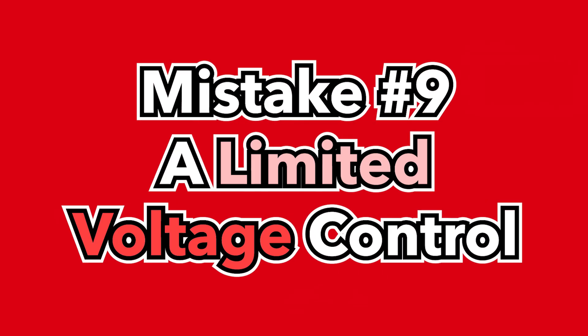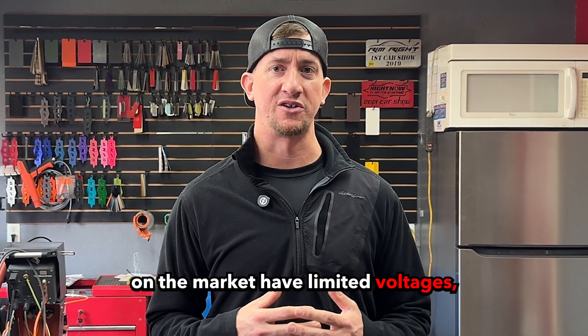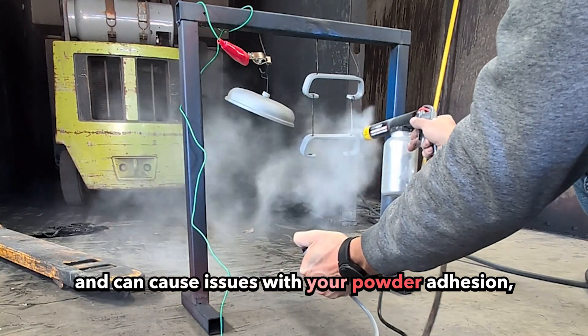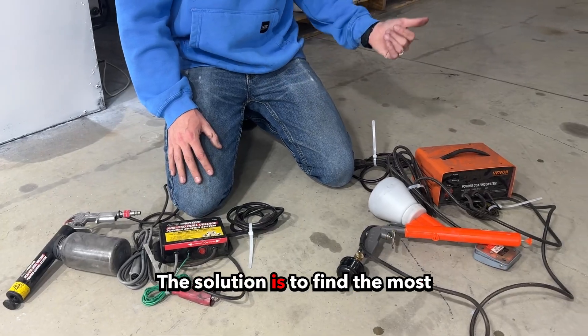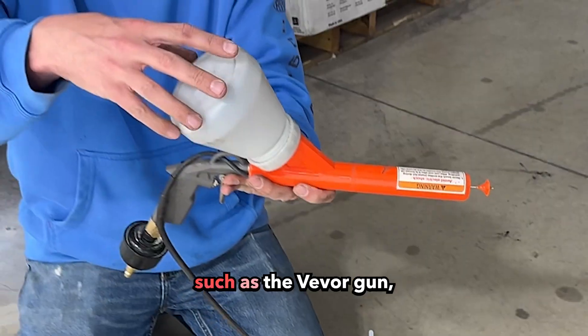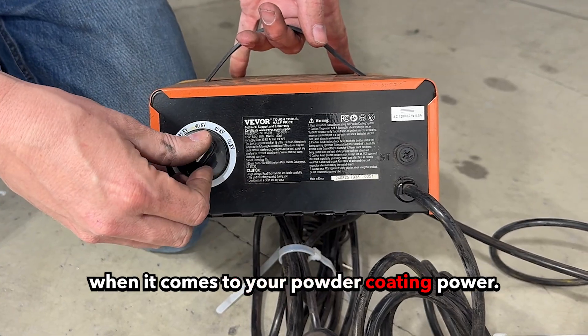Mistake number nine: limited voltage control. The cheaper powder coating guns on the market have limited voltages, such as a single or dual voltage system, and can cause issues with your powder adhesion, especially on second or multiple coats. The solution is to find the most professional gun that you can afford, such as a Vivor gun, which has multiple choices when it comes to your powder coating power.